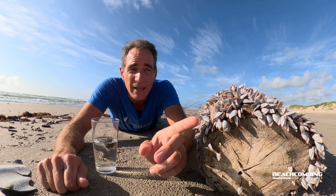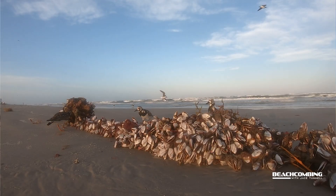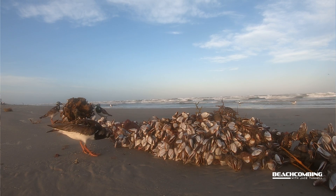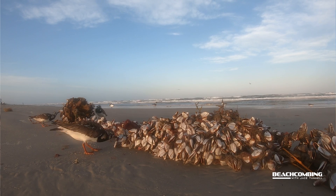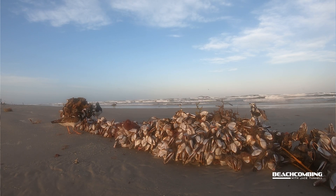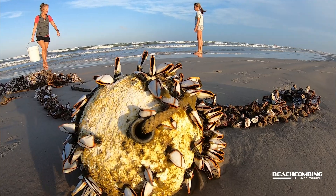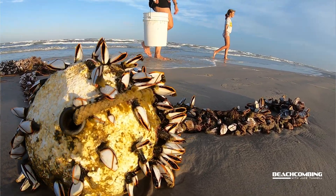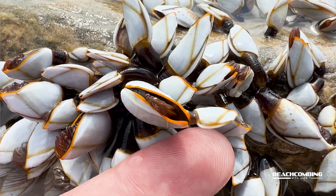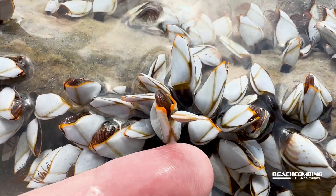Whenever it washes up — and looking at this one right here — there are some that are still alive on this log, but birds feed on these like crazy. Ruddy turnstones, sanderlings, laughing gulls, oyster catchers — there's a lot of different bird species that whenever this stuff washes up, it's like free food for them. That's why you want to look for them if it's actually floating in the water or had just washed up — that's when you'll find them alive. I've even seen some of these barnacles growing on top of other barnacles, so they really just find something hard to attach to and start growing.